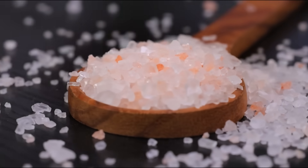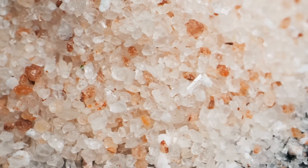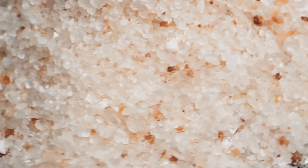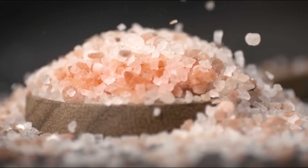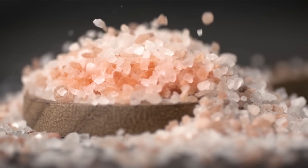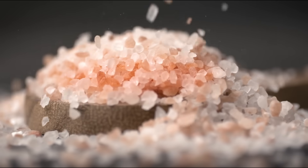Have you ever sprinkled a little pink Himalayan salt on your food and wondered, why is this stuff pink? After all, most of the salt we see is plain white, the kind you keep in a shaker on the dinner table. But Himalayan salt stands out immediately because of its rosy hue. It looks unique, it feels a little exotic, and it's often marketed as healthier or more natural than ordinary table salt. But is that really true? And more importantly, what actually makes this salt pink in the first place?